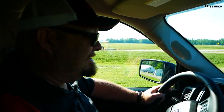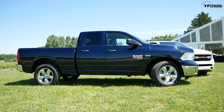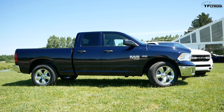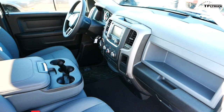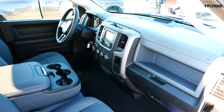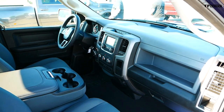The Ram 1500 Classic will be available in seven different models: Tradesman, Express, Big Horn, Lone Star, Laramie, an SLT fleet vehicle, and an SSV fleet vehicle. It is worth noting that the EcoDiesel is also returning in the Ram 1500 Classic, albeit with late availability.